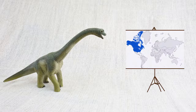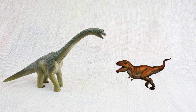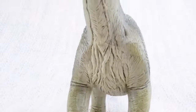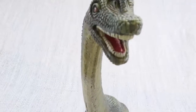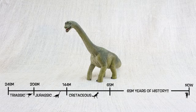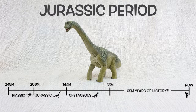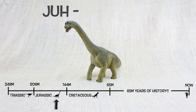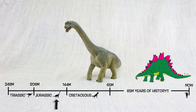Brachiosaurus was found in North America, the same place as T-Rex! But not at the same time! It lived about 150 million years ago in the mid-to-late Jurassic period, so Brachiosaurus would have been neighbours with Stegosaurus.